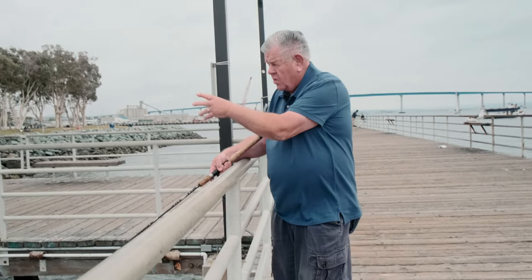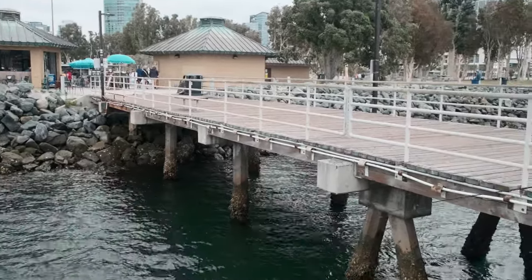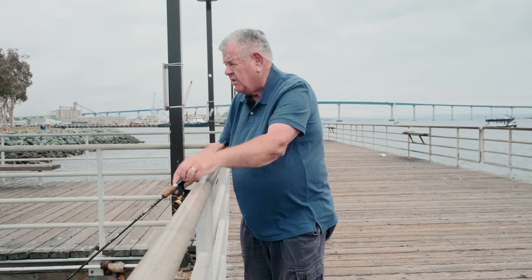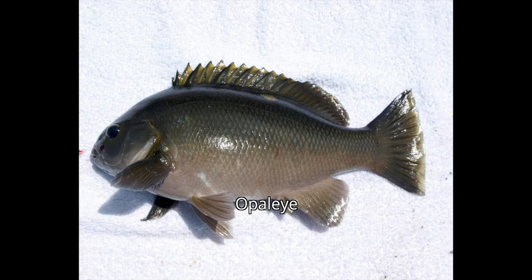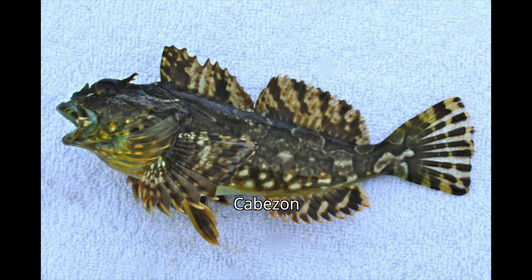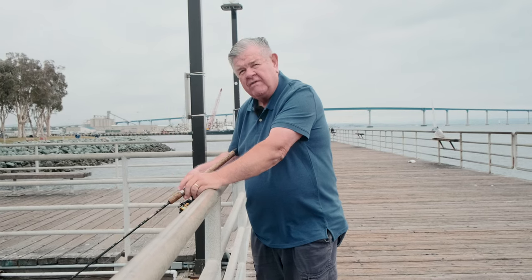At high tide, if it's not too rough a current, you can go inshore where those rocks are. There are little indentations between the rocks — you can drop your hook down and you'll be surprised how many fish are hanging in there. Opal eye, different perch, sometimes even a cabazon. They're snuggled in there, probably trying to feed on the crabs, because there are a lot of crabs in those areas by the rocks.